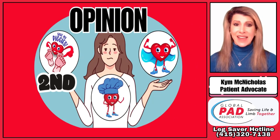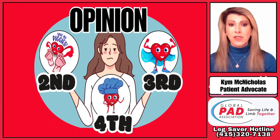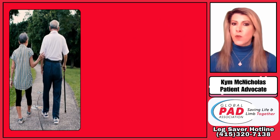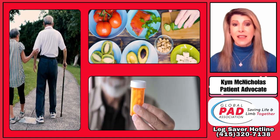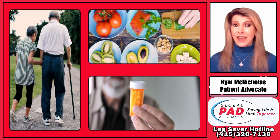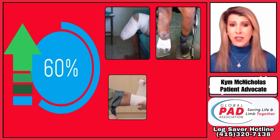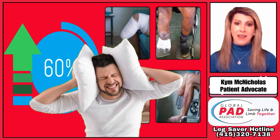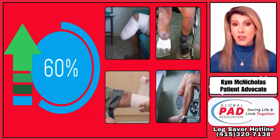Remember, get a second opinion, get even a third opinion, even a fourth if need be, before any procedure — because many times no procedure is actually needed if a regimented walking program and other lifestyle modifications coupled with pharma therapy are actually followed. Also, more than 60% of all amputations are performed without a doctor even trying to open up the arteries in the leg. Disturbing, right? That goes against national PAD management guidelines.